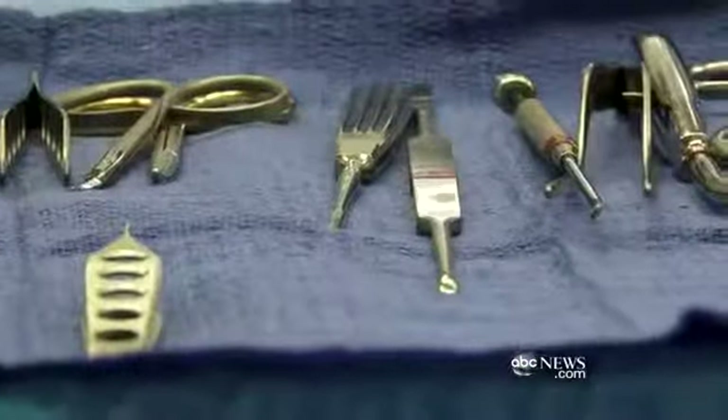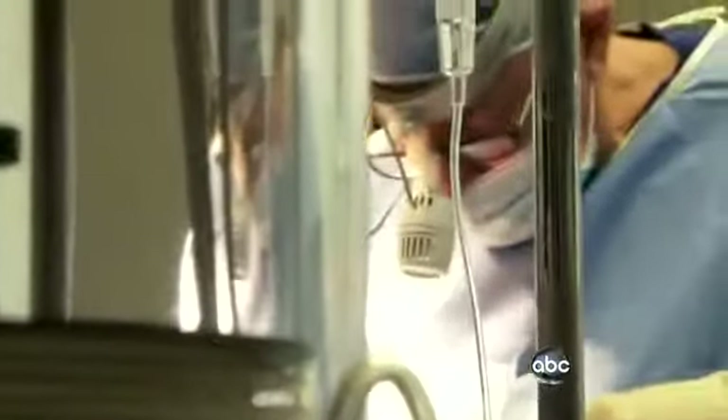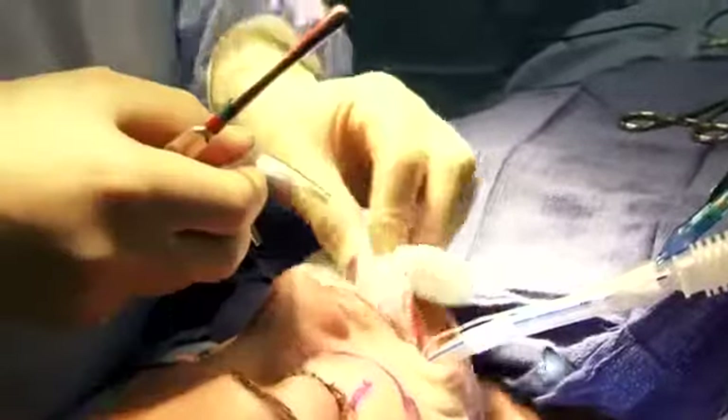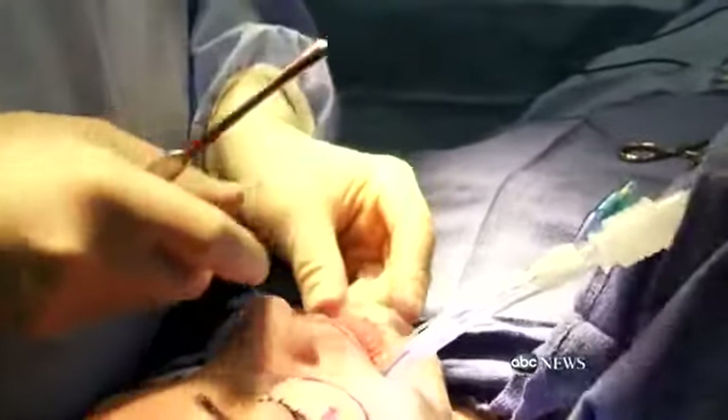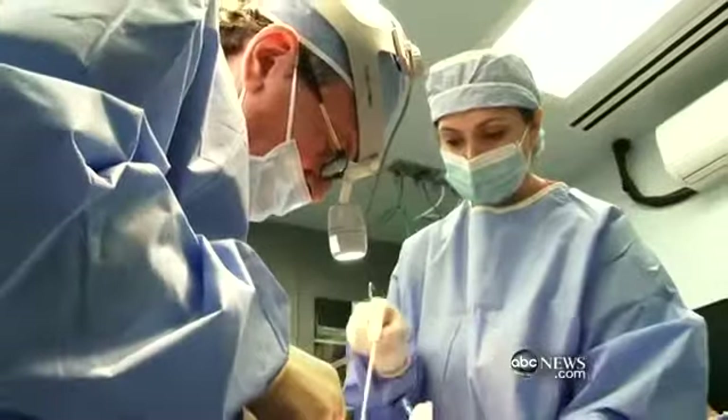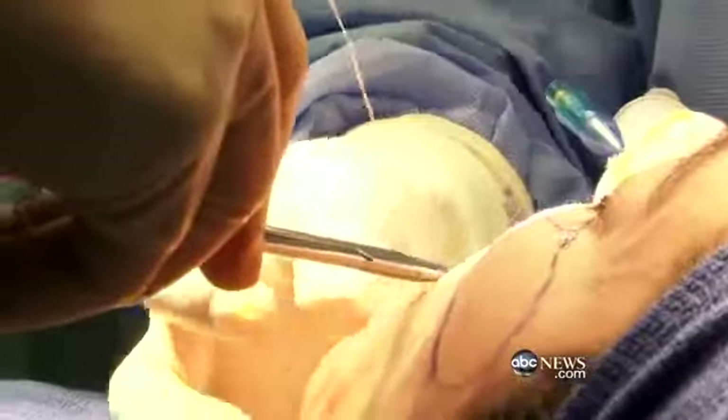The day of surgery arrives. Ready to rock and roll. This is going to be her cheekbone. This is the chin implant — it curves around the side a little bit, it's a rounded one that's very soft, not pointed for her face. It takes two hours for all the nips and tucks.